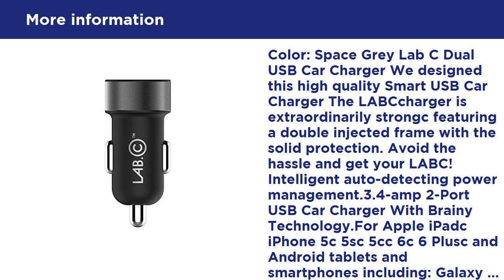Avoid the hassle and get your LABC intelligent auto-detecting power management. 3.4A, 2-port USB car charger with smart technology for Apple iPad, iPhone 5, 5S, 5C, 6, 6 Plus, and Android tablets and smartphones including Galaxy S4, S5, Note 3, Nexus, HTC One M8, and more.